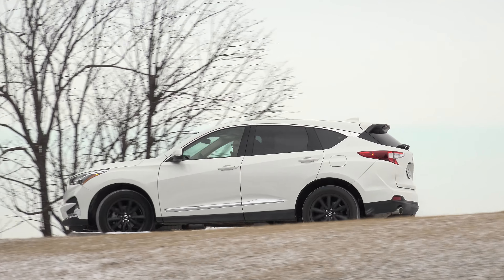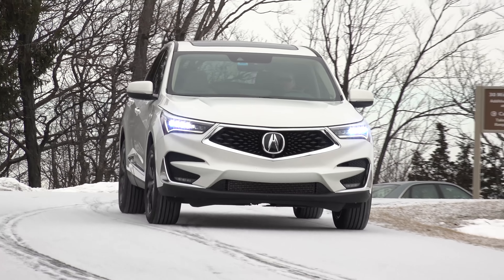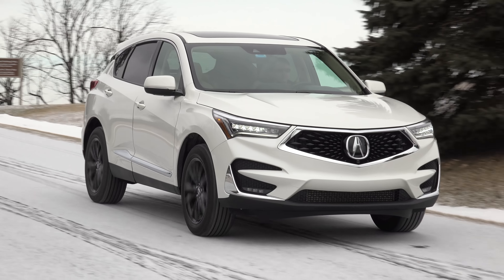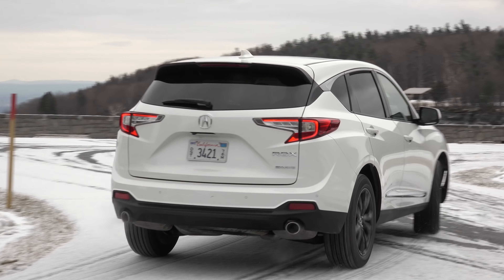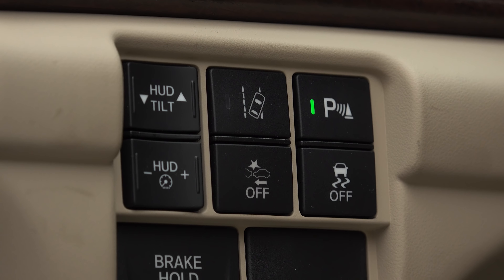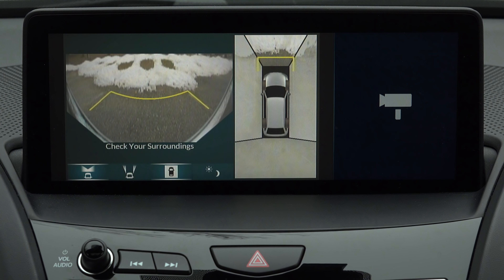A couple more driving notes: even in its most relaxed setting, the steering requires attention and two hands, and the RDX's added width is palpable. From the driver's seat, it really seems to fill a lane. On that front, the huge heads-up display helps keep you focused on the road ahead and the conveniently placed 360-degree camera button is a big positive.